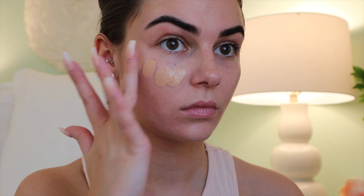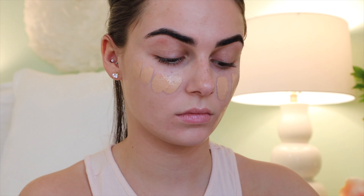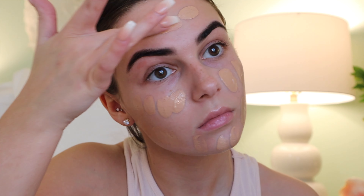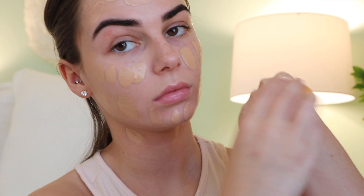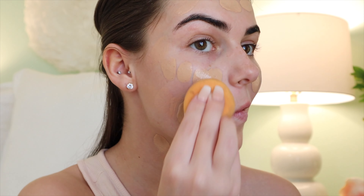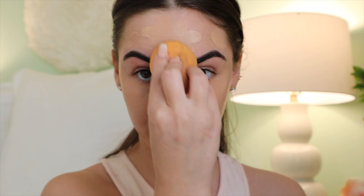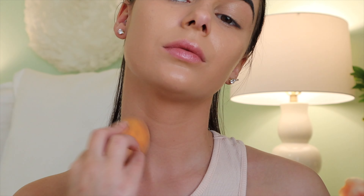I'm going in with foundation. This is the Dior Forever Skin Foundation — I did a full Makeup Monday on this so I'll link it up at the top if you want to watch that. I am dotting this all over my face, definitely using a heavier hand today because it is a full glam look. I'm blending this out with my Real Techniques beauty sponge — this is my favorite sponge to blend my wet products. I'm definitely taking my time to cover every inch of my face and blend it down the neck as well.